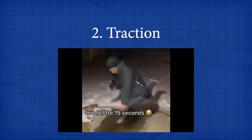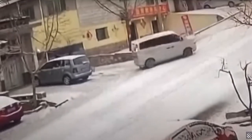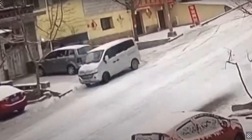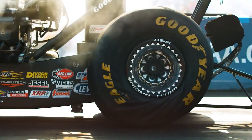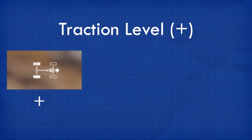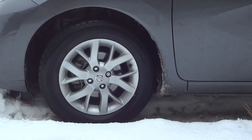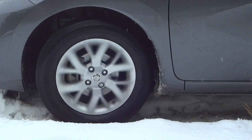Number two: traction. Traction allows your tires to take full advantage of the power they receive from the engine, and it really depends on whether your car is rear-wheel drive, front-wheel drive, or all-wheel drive. Without it, your tires would spin and you really wouldn't be pulling yourself anywhere.